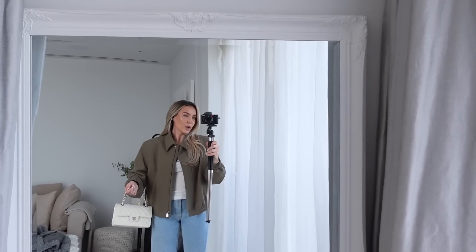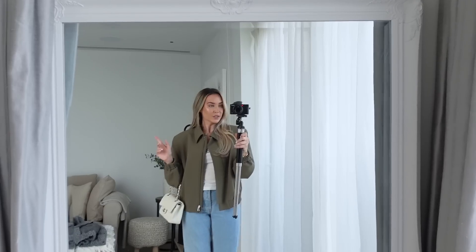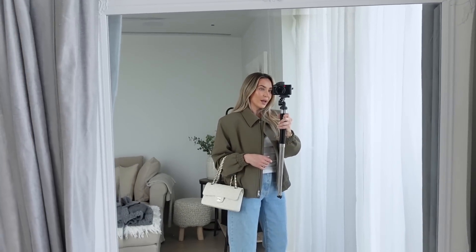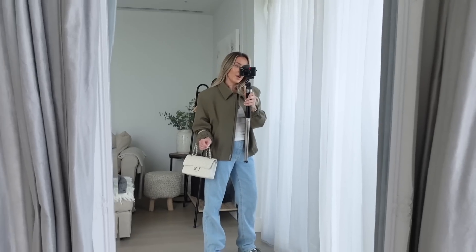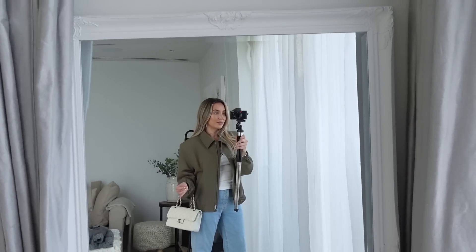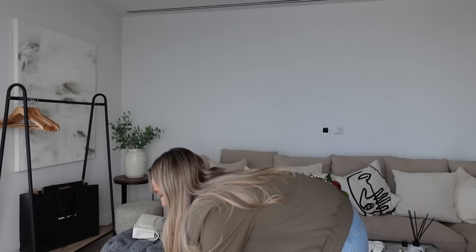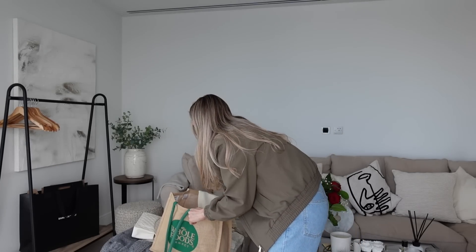The jacket is a size medium, fits quite true to size — if anything it's a little bit oversized. It was £89 which is on the pricier side, but the quality is lovely and it looks quite expensive. I love the collar and the zip. I love how it looks with these Dunks — very matchy-matchy but I think it looks really cool.